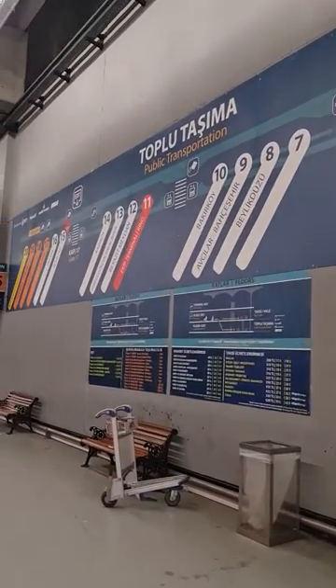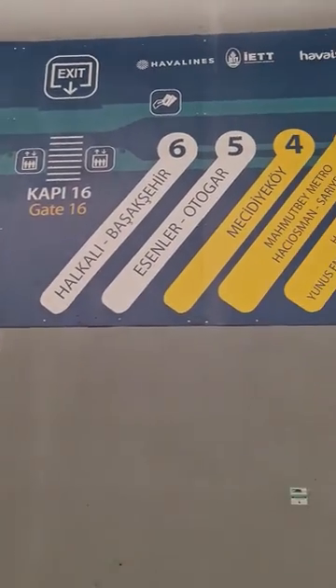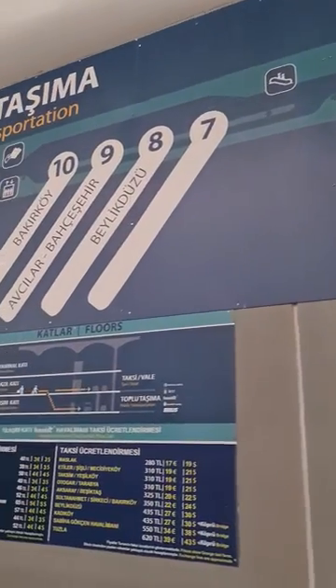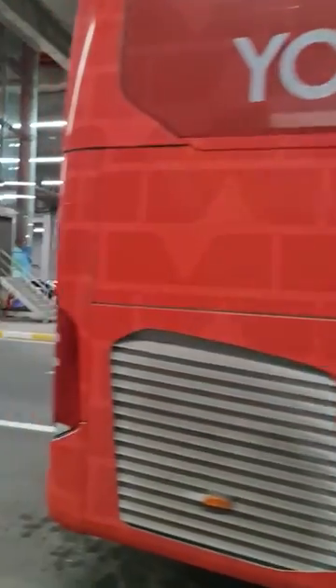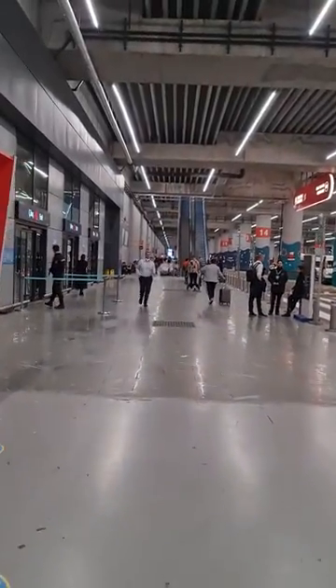Once you reach Istanbul Airport, you have to go to the buses area at minus two. There you can find a board showing you the bus numbers and all the major areas each bus takes you to. You just have to take that bus number and it will drop you to the center of that area.